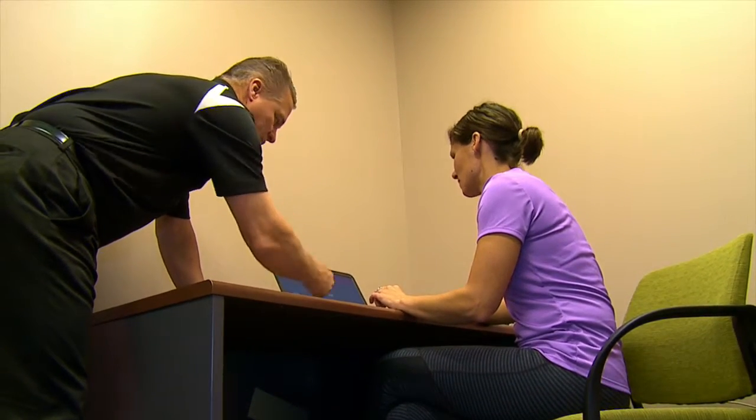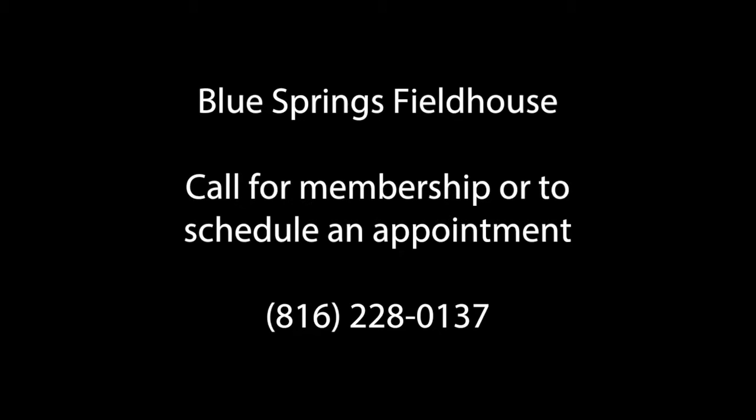If a member chooses to, they can share the results with any of our fitness experts and work together to create a fitness plan to help them reach their overall body goals. If you'd like to become a member of the Fieldhouse, or if you're already a member and would like to schedule an appointment, please call 816-228-0137.